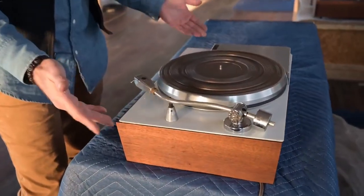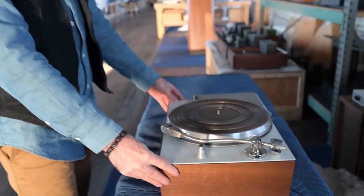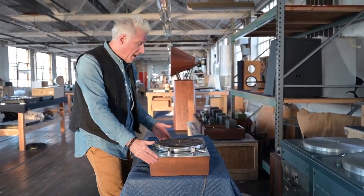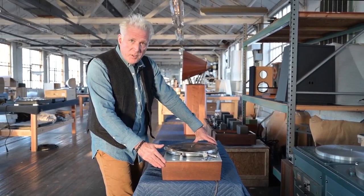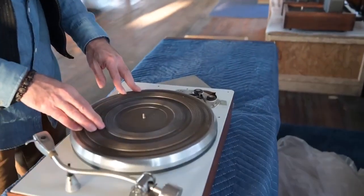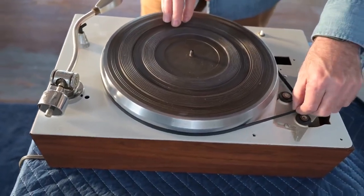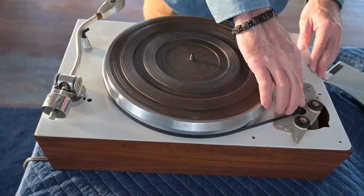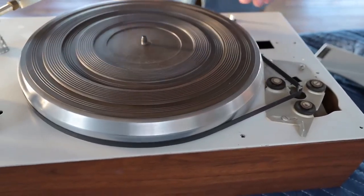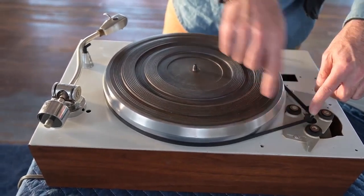This is a home turntable from the probably late 50s or early 60s, made by an American company called Recocut. It's a very nicely made piece of kit. This is a belt drive turntable, and I'll show you how that works. We lift this off — here's our platter. There's a nice little motor here, and here's the shaft of the motor, and a belt. It's really simple. The belt goes around the shaft and turns the platter. The big advantage is that if there's any noise in the motor, the belt isolates it from the platter.